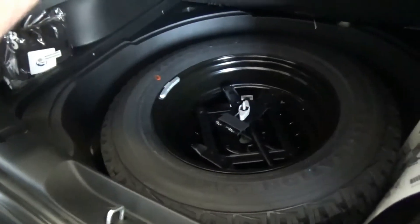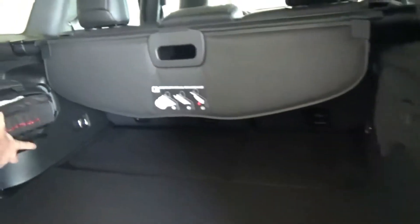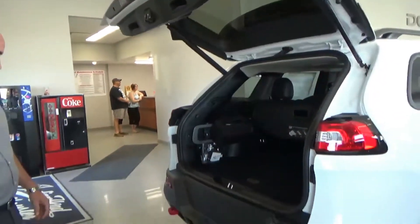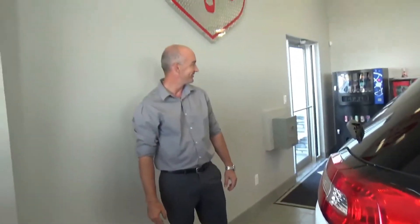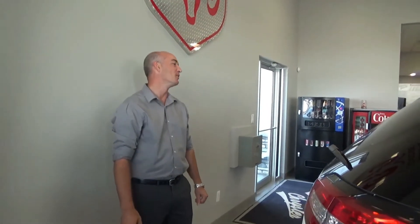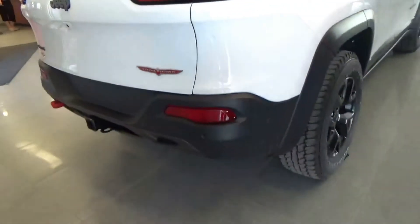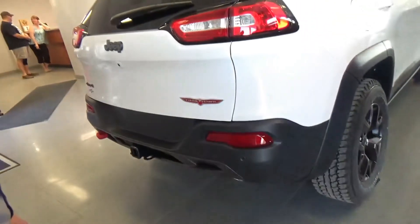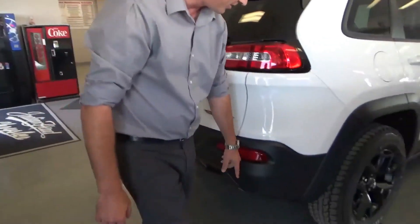Another thing I really like about it — full-size spare tire, easily accessible. Jack, easily accessible. There's another tow hook in the back here too, easily seen and easily accessible. Trailer hitch to tow your boat, and backup sensors so you don't hit that boat.